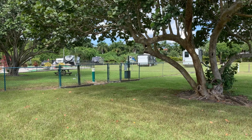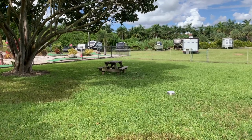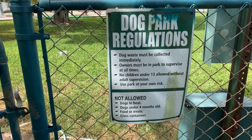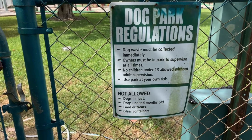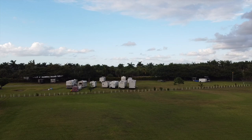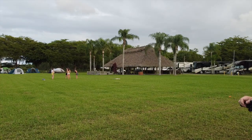Kitty-cornered between the big open field, the pool, the putt-putt, and the storage unit is the dog park. It has a nice shaded area with a picnic table, water, and a poop station with bags. Like all dog parks, they have regulations — including no dogs in heat and no dogs under four months old. They also have a rather large area for RV storage, as well as boat storage.